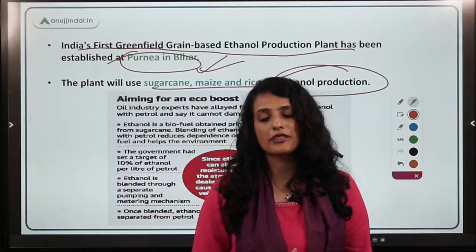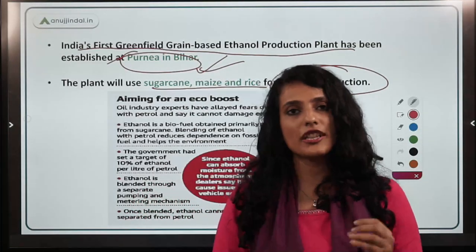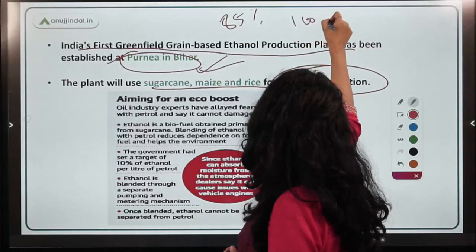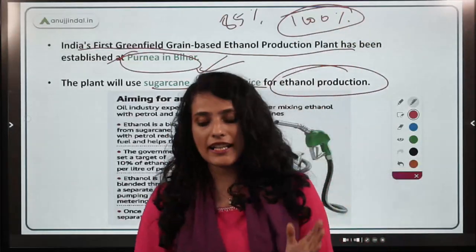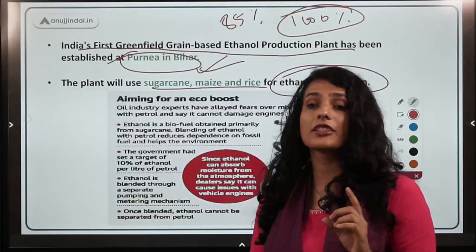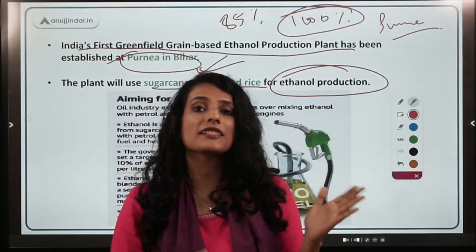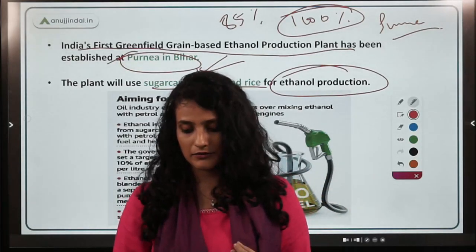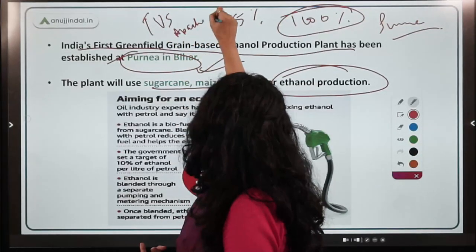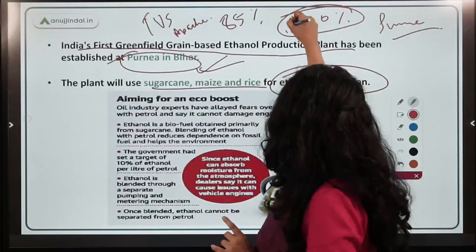The National Policy on Biofuels was launched in 2018. Ethanol production capacity has since been expanded beyond E20 to up to 85% and even 100% ethanol blending. Flex fuel vehicles have been introduced by the Government of India on a pilot basis. TVS Apache has launched flex fuel vehicles in Pune that run on E100 — that is, 100% ethanol blend.